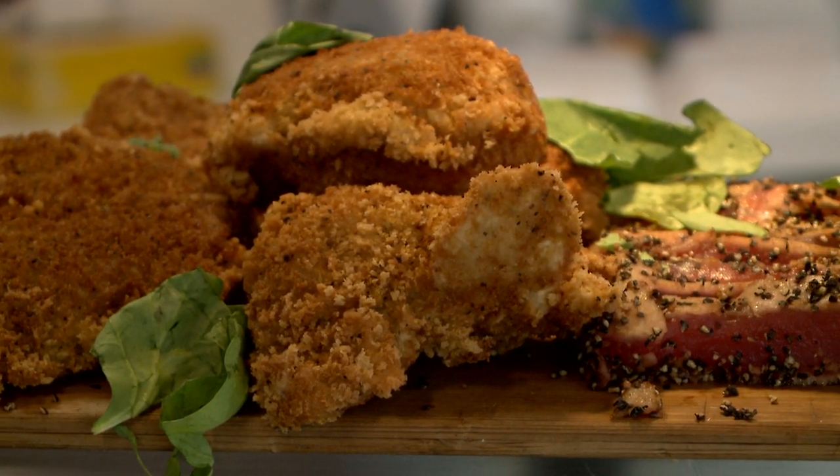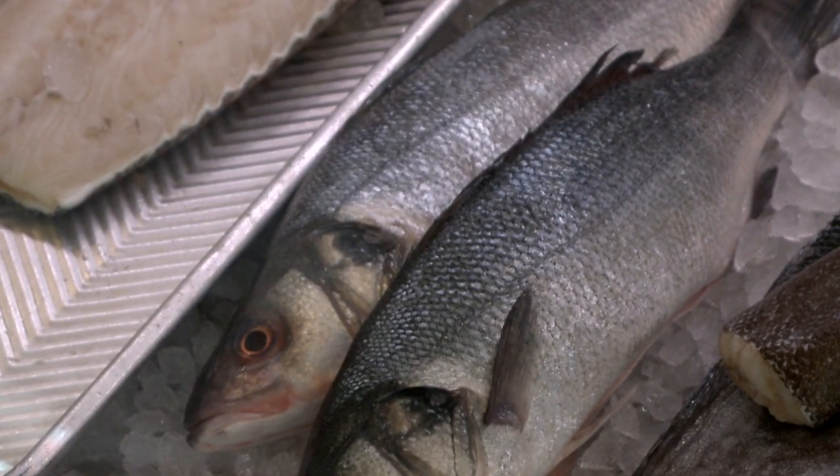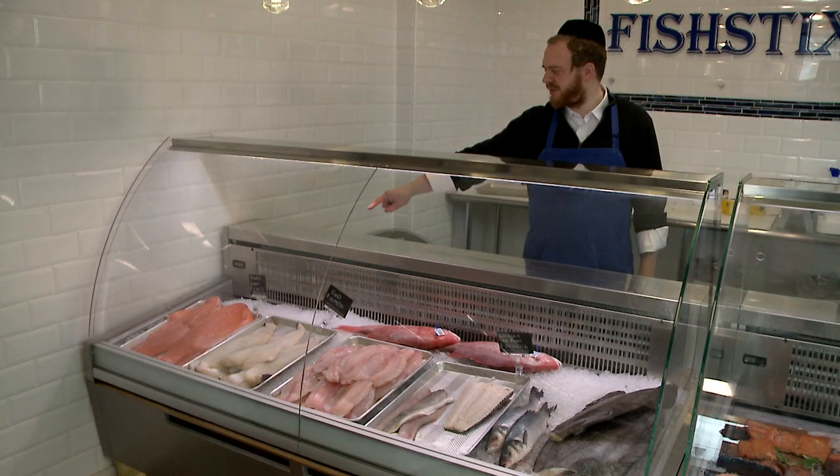Fish Stix is a store where you can come in and find all kinds of fish. Most of the time — there are seasons — but if you're looking for any particular fish that's out of the ocean or out of the lake, most times of the year we're going to have it. This is Atlantic salmon.